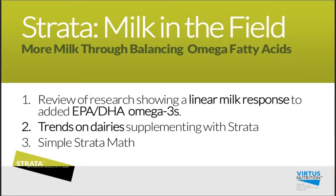Welcome to Strata Milk in the Field: More Milk Through Balancing Omega Fatty Acids. I'm Renee with Virtus Nutrition and I work in California. As you may have seen, some of the new research from the University of Florida shows a linear milk response to the added EPA DHA omega-3s.